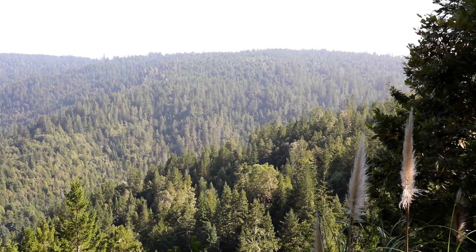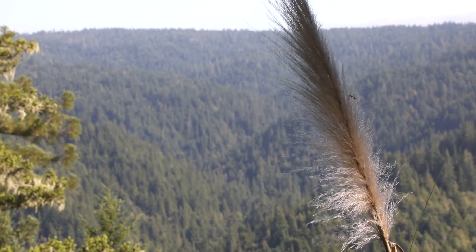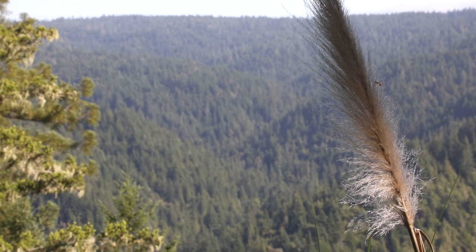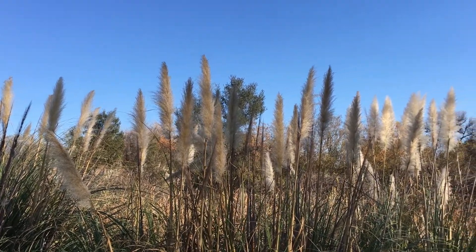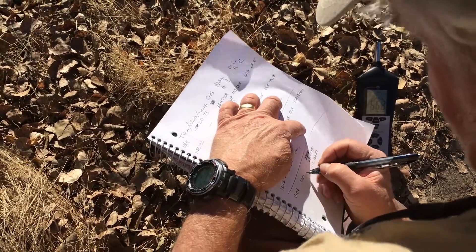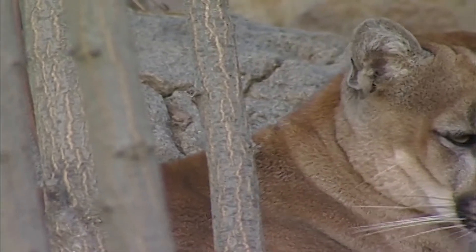California's ecosystem exists in a delicate equilibrium. It's crucial to understand how each species participates in our local circle of life. As a top predator, mountain lions play a huge role, so it's critical to collect as much data as we can to ensure their survival for future generations.